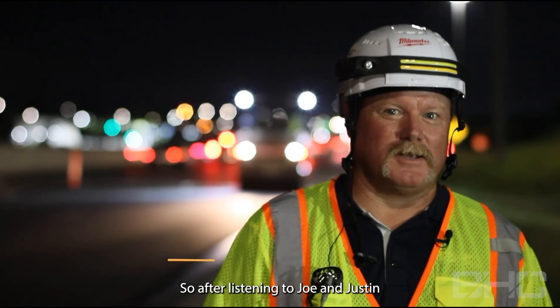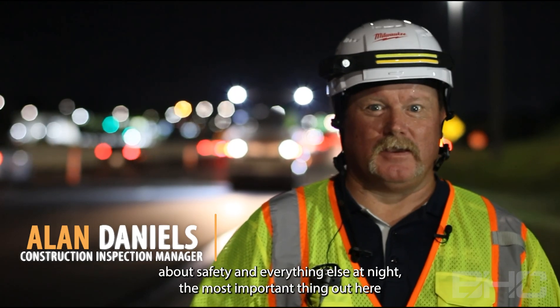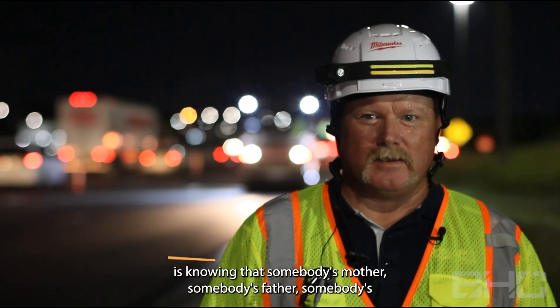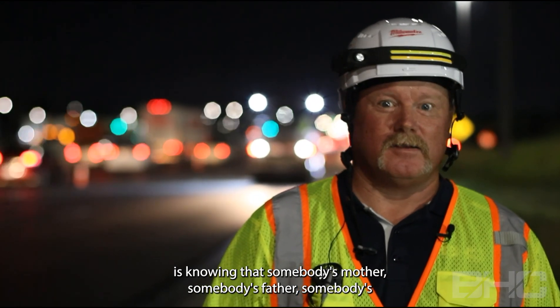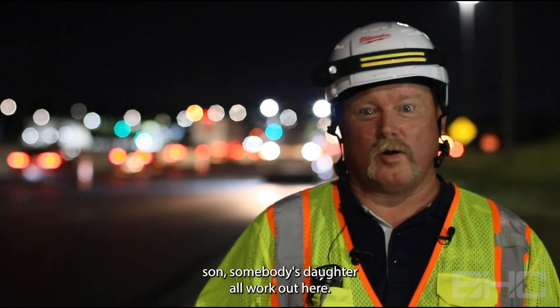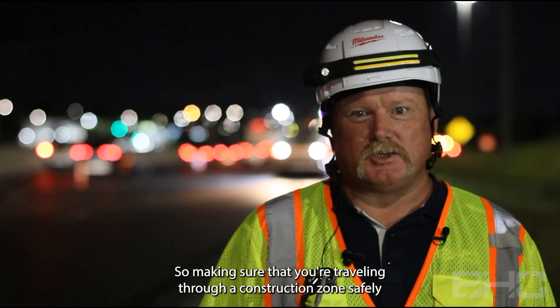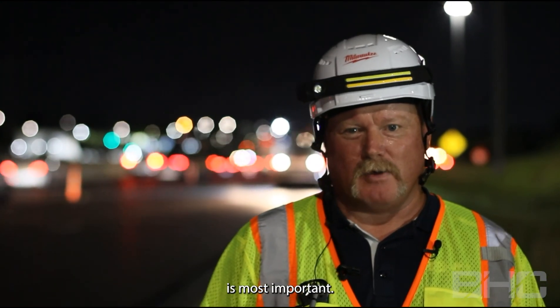After listening to Joe and Justin about safety and everything else at night, the most important thing out here is knowing that somebody's mother, somebody's father, somebody's son, somebody's daughter all work out here. So making sure that you're traveling through a construction zone safely is the most important thing.